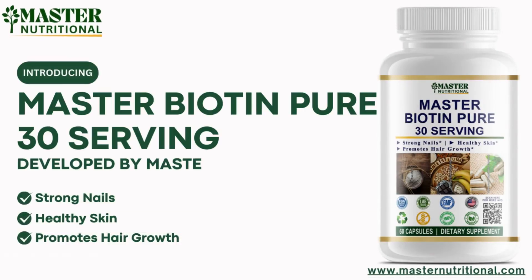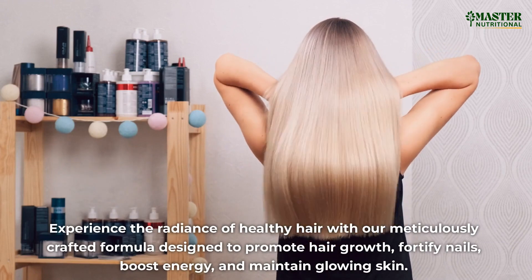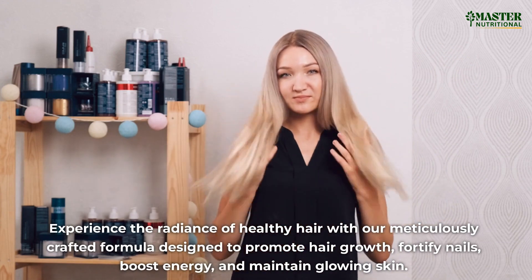Introducing Master Hair Biotin Pure from Master Nutritional, your ultimate companion for vibrant hair, strong nails, and overall well-being. Experience the radiance of healthy hair with our meticulously crafted formula designed to promote hair growth, fortify nails, boost energy, and maintain glowing skin.